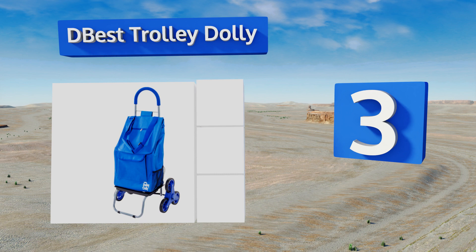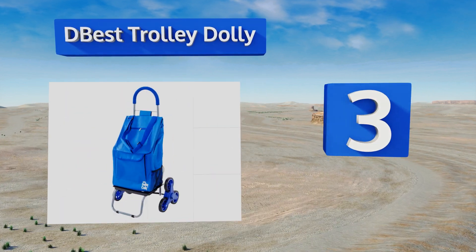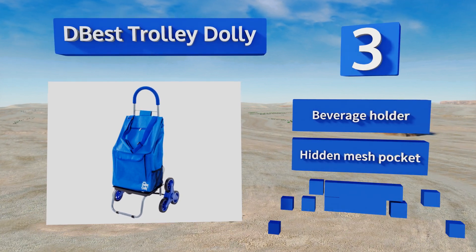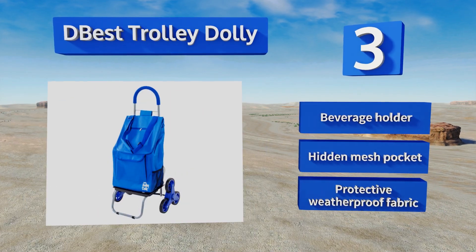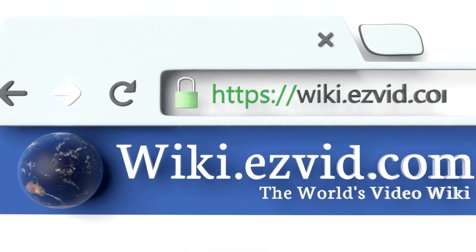Nearing the top of our list at number three, the foldable and well-balanced D-Best Trolley Dolly is designed to make stair climbing with your gear as smooth and effortless as possible. It includes seven strategically placed compartments for holding anything from groceries to laundry. It's equipped with a beverage holder, a hidden mesh pocket, and a protective weatherproof fabric.